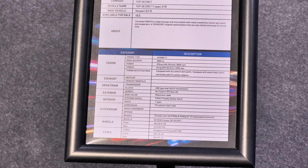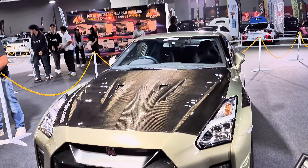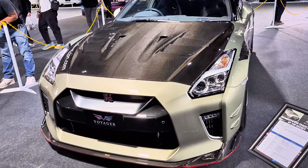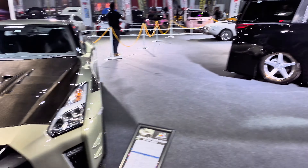Here are some of the specifications. Don't worry — I will later go back to the board and show you all the specs, but you can also check out the beauty of the car. Look at that! Anyway, I still need to move along.